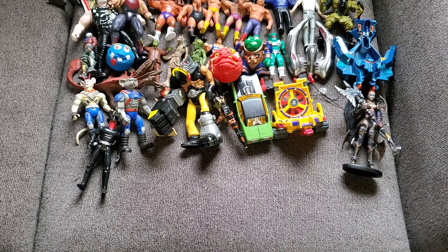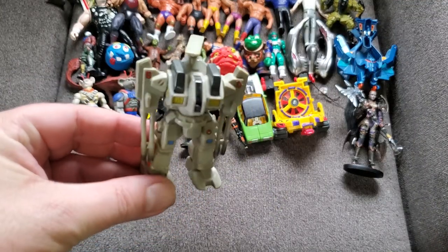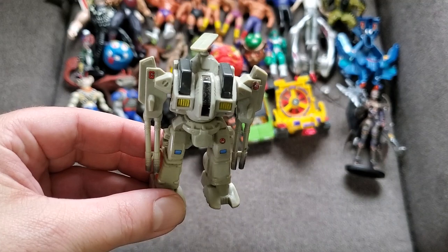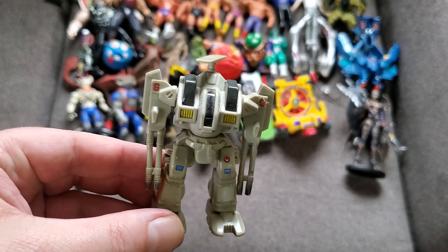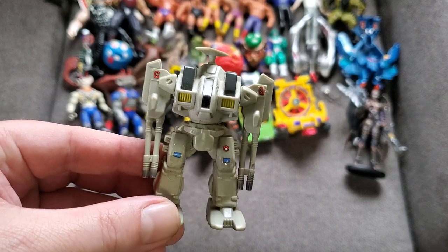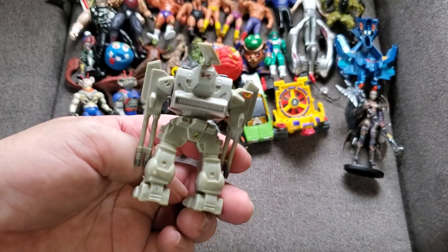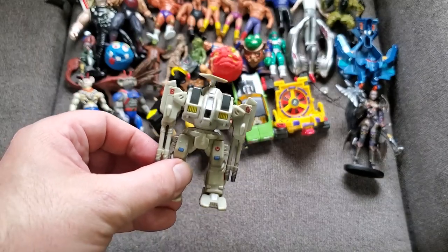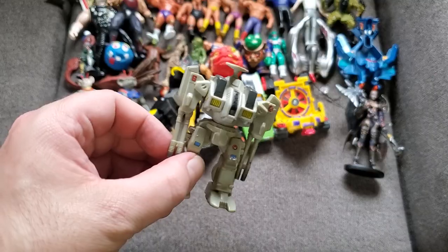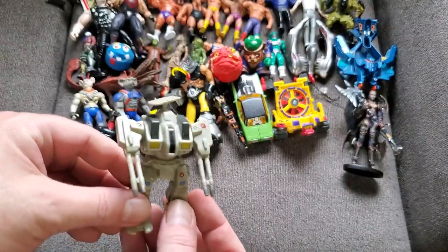One of my absolute favorite things I've gotten is this Robotech slash — I think it's technically a mini ExoSquad figure. They took a lot of Robotech stuff and incorporated it later into ExoSquad, so when I looked this up I'm pretty sure he's ExoSquad. He's really neat — just a little statue but his arms do move. Pretty cool.